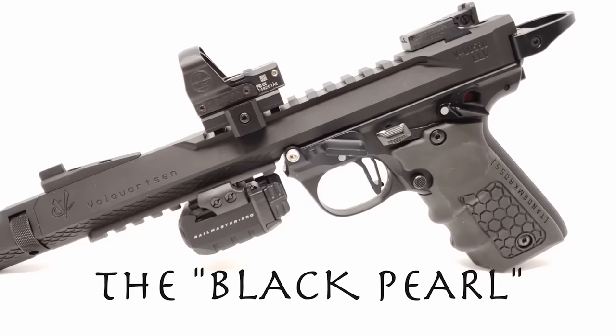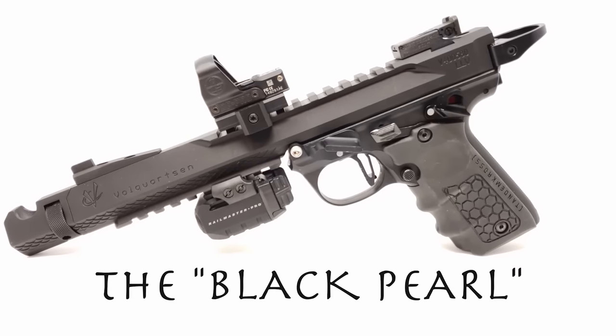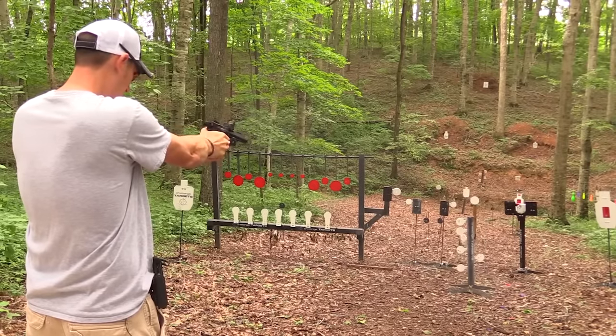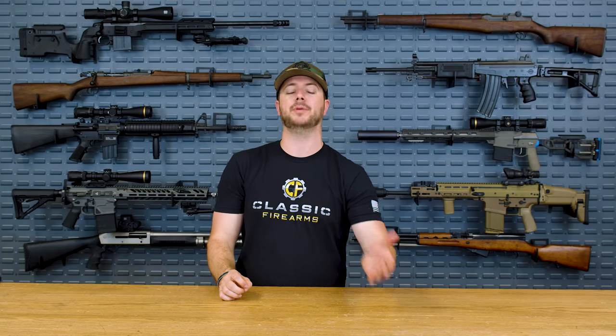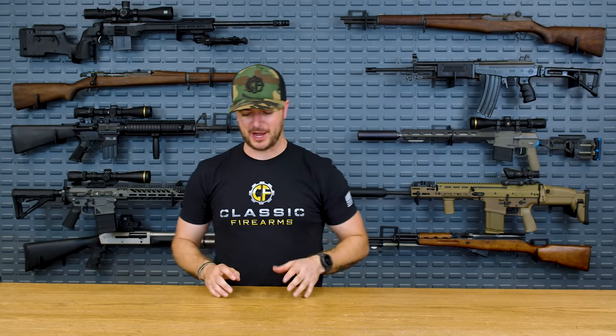We shot with our buddy Dave, 22Plinkster, a while ago and actually ran his Volquartsen-built Ruger — built off the Ruger 22/45 or the Mark IV frame with the Volquartsen barrel. One smooth shooter, super accurate. He's over there playing songs and tunes on his target setup, and I'm just trying to keep up. That man can shoot. If you don't know who 22Plinkster is, you should.